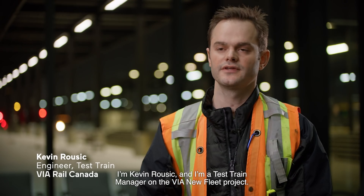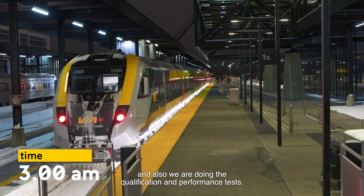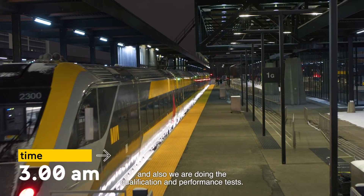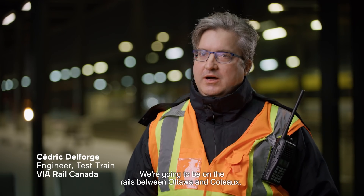I'm Kevin Ruzic, I'm the test train manager on the VIA NewFit project. What we're doing now is the winter test, and also we're doing the qualification and performance test. We're going to be on the rail between Ottawa and Coteaux.